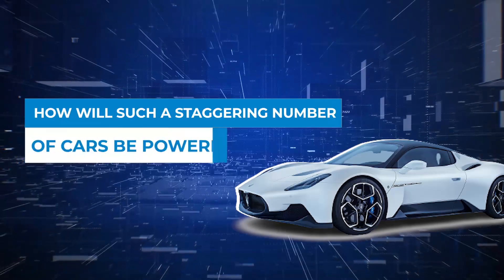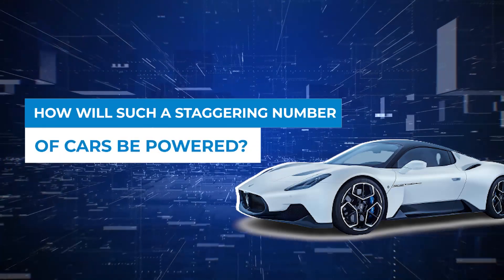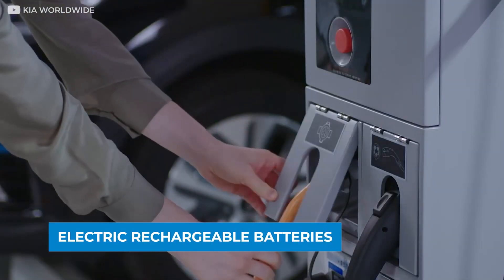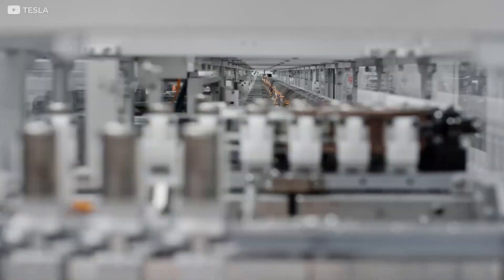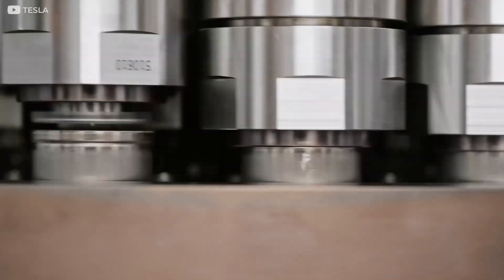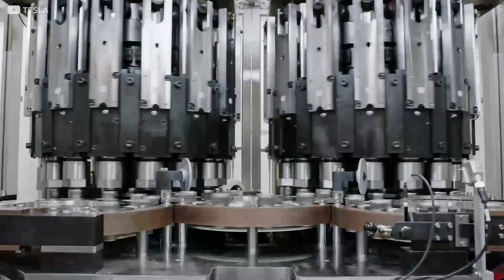How will such a staggering number of cars be powered? The answer is obvious: electric rechargeable batteries. In this video, we will expose the global geopolitics of electric car batteries and how the promise of clean and renewable energy is hanging on the precipice of success and failure at the same time.